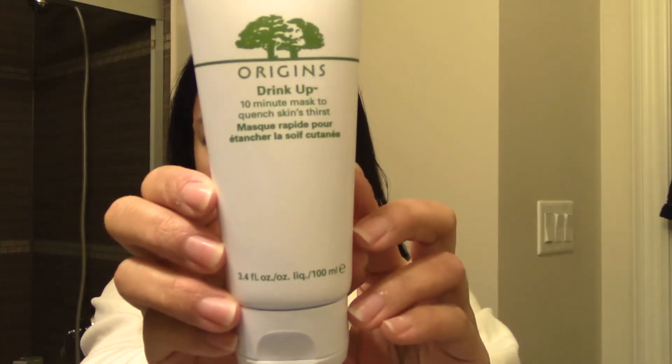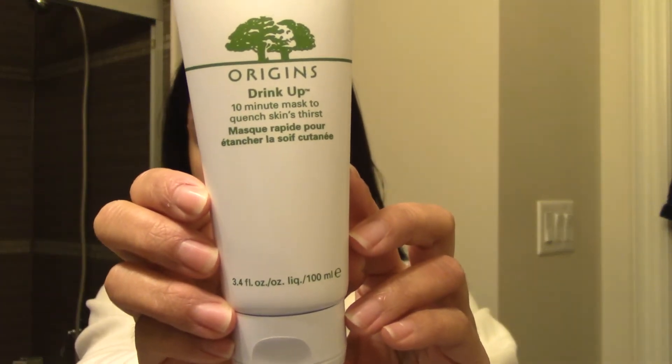When my face is feeling dry, I like to use this Origins Drink Up 10 Minute Mask. I didn't do it today, obviously, because I did a lot on my face already. But it's really good to help with dry skin, especially in the cold wintertime.